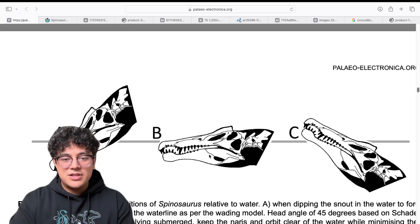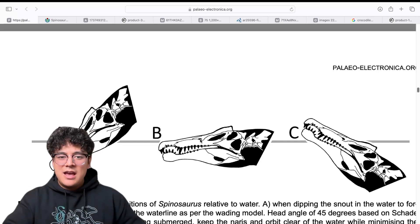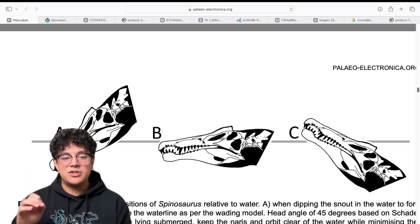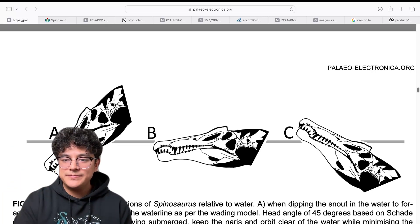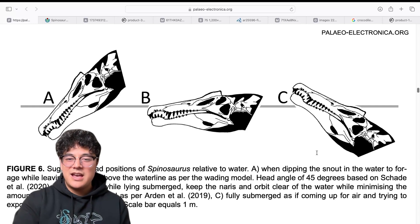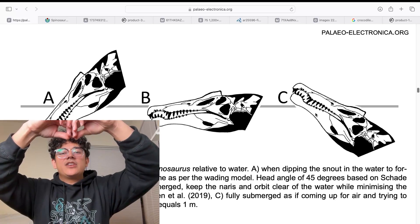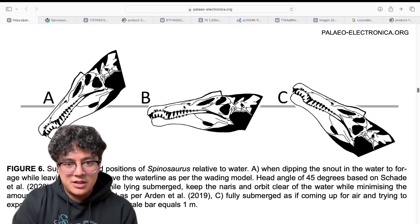In B, it's doing something similar to a crocodile or alligator — swimming along the surface, resting — but its nares are basically at the waterline. Because the nostrils are on the side of the skull instead of the top, that makes it a lot harder for Spinosaurus to rest with its head at the waterline without water rushing in. In C, you can see Spinosaurus coming up for air after being submerged, only using its nares to breathe. A crocodile or alligator wouldn't have to tilt its head up like that because its nostrils are on the top of the skull.